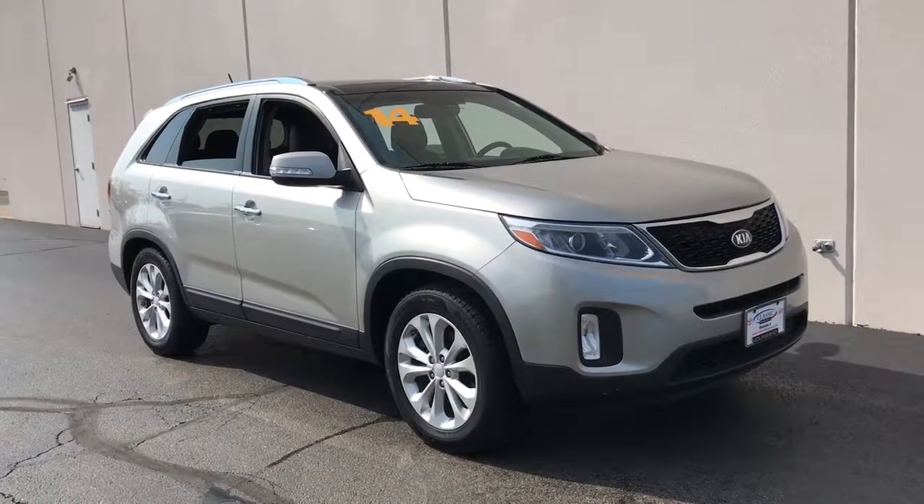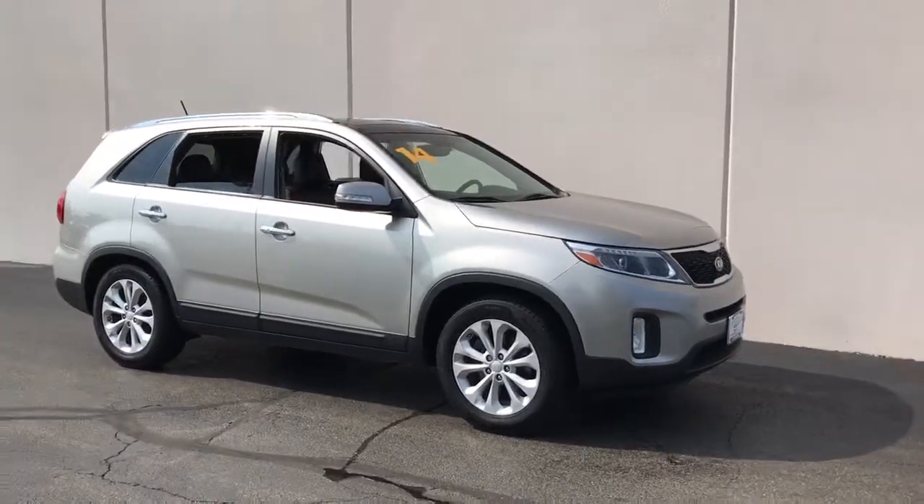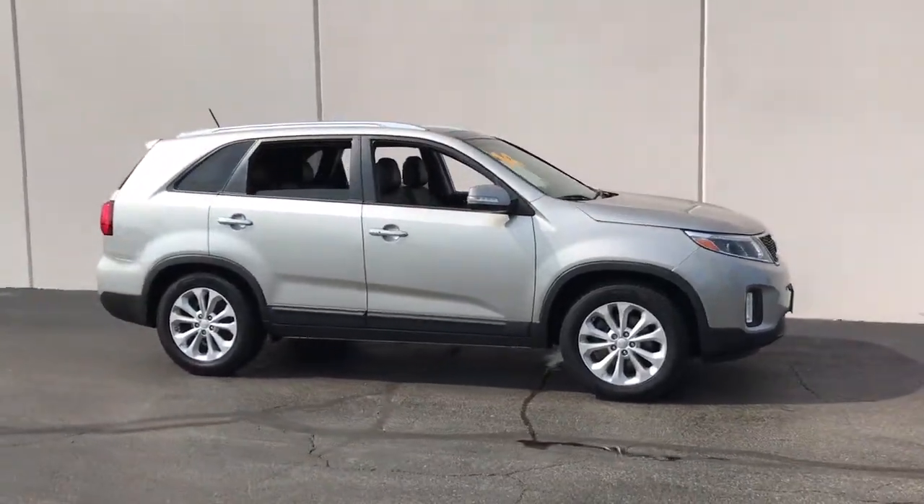Get acquainted with the 2014 Kia Sorento. With less than 80,000 miles on the odometer, this vehicle provides excellent value.